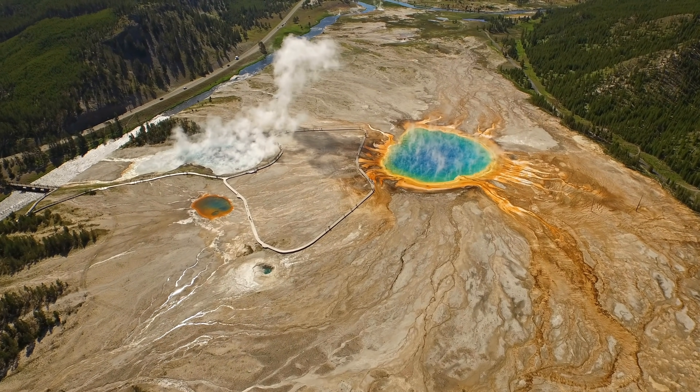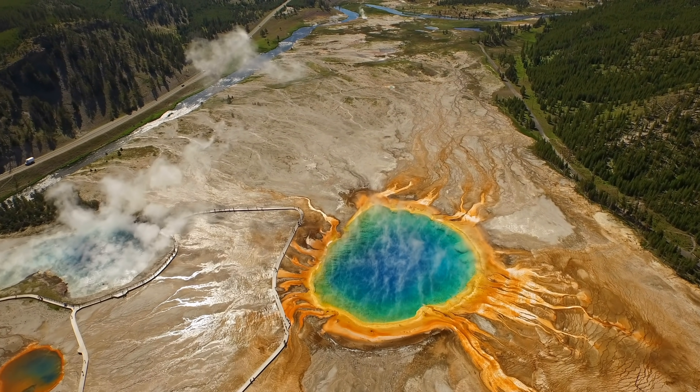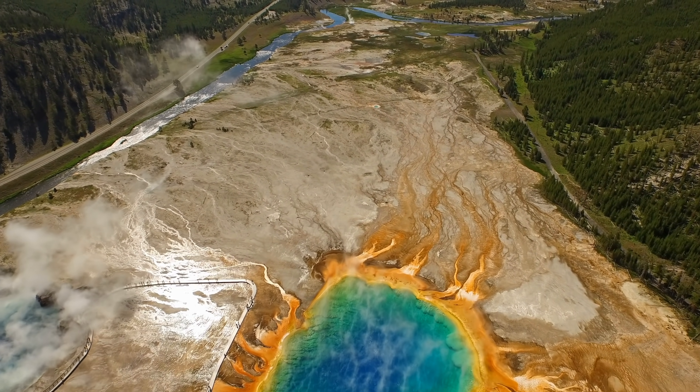Yellowstone isn't just any old boring volcano. It's actually what volcanologists have dubbed a supervolcano. While that may sound very made up, it's actually quite real and quite terrifying.